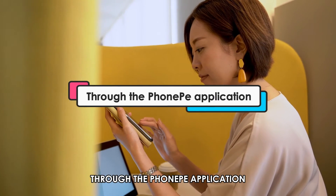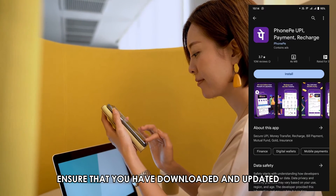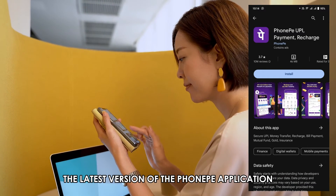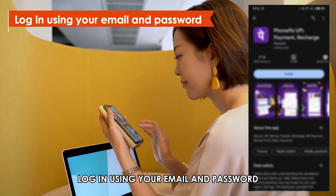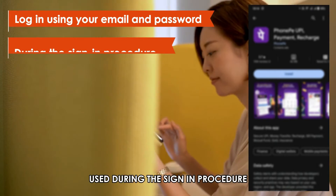Through the PhonePee application. Ensure that you've downloaded and updated the latest version of the PhonePee application. Log in using your email and password used during the sign-in procedure.